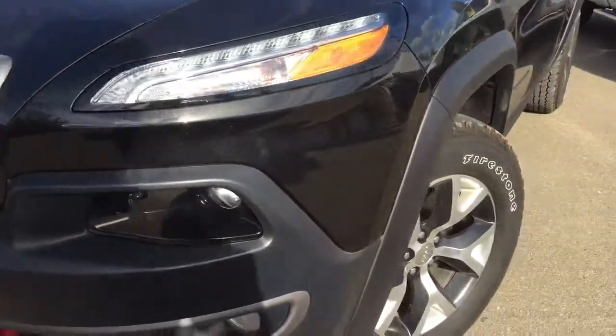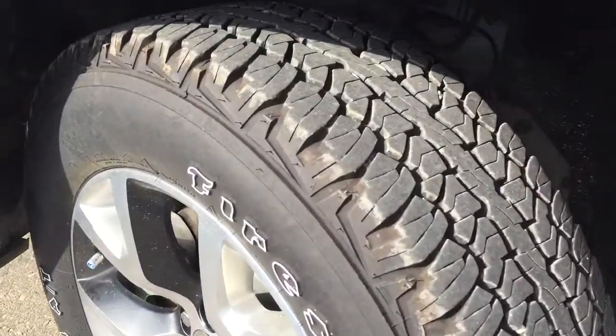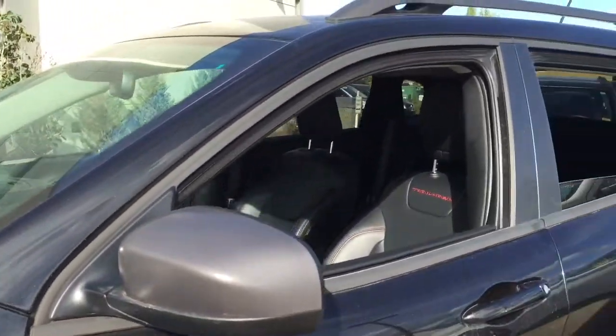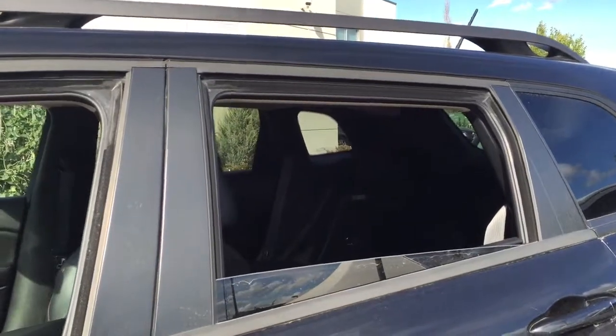Coming down the side we are riding on 17-inch Firestone tires, still with a lot of tread left and in really good condition. And if you look up you can see that all four windows roll almost all the way down and that your back windows are tinted for your privacy.